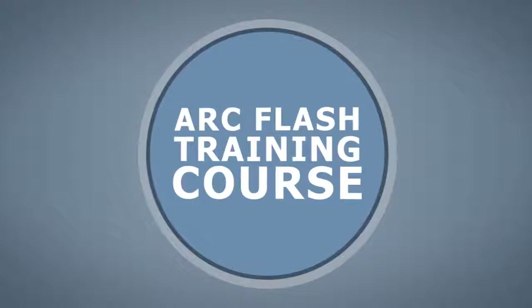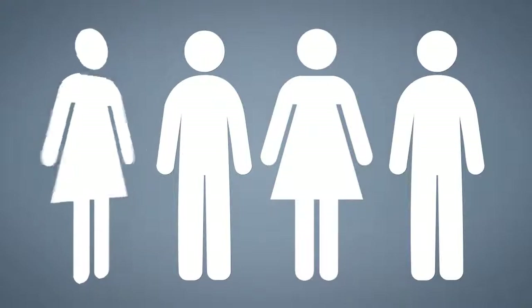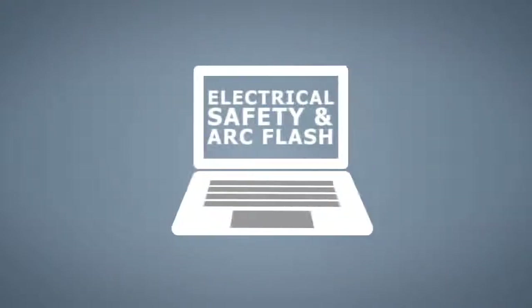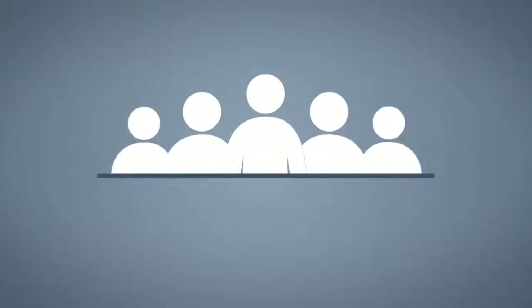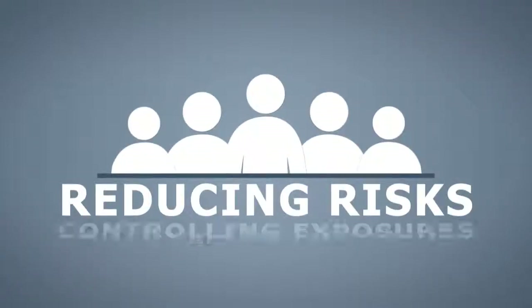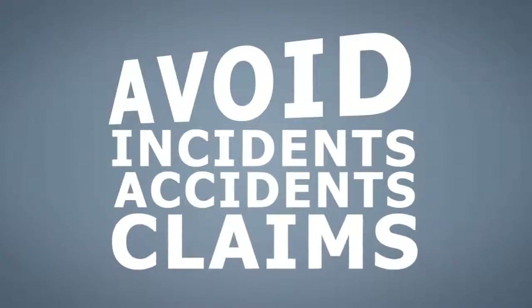The arc flash training course will help ensure the environment your employees work in is as safe as possible. This training course will help your organization save costs and improve working conditions by reducing risks, controlling exposures, and helping to avoid incidents, accidents, and claims.